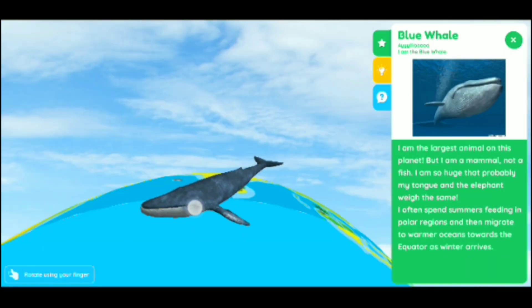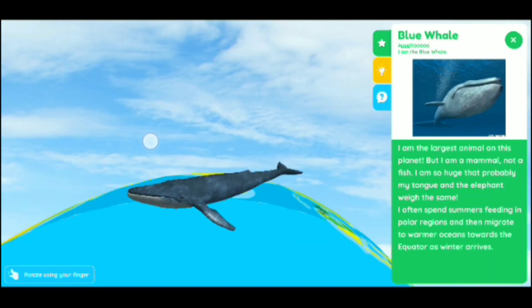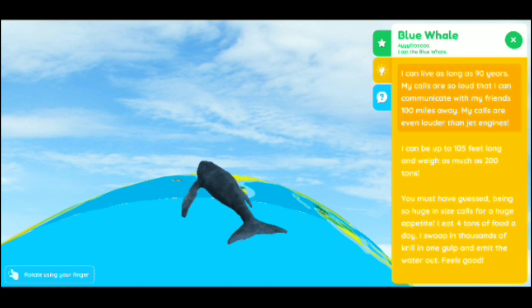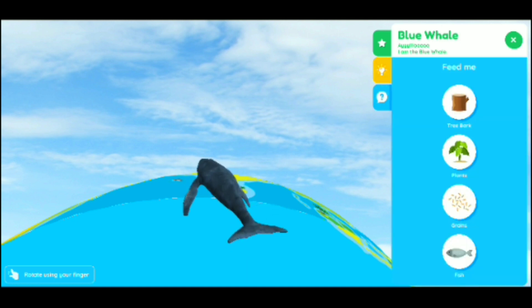We're rolling the globe around — we're in the ocean and here's the blue whale. All the cool facts once again — the largest animal on the planet. And then more facts. I believe it reads it to you — I had it on mute because I was recording. And at the question mark, it shows what they eat. Super cool.